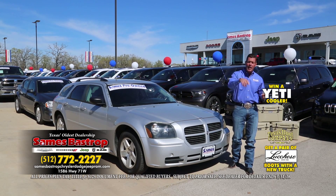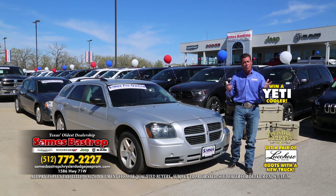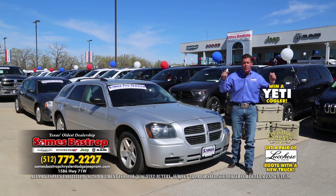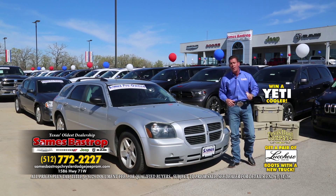Good credit, bad credit — it doesn't matter. We've got a lot of banks on staff, and as a matter of fact, we actually own our own lending institution, so we can help you out there too. Sames Bastrop Chrysler Dodge & Jeep — see the number on your screen or check us on the web. Every car is already going to be listed and marked down for you.